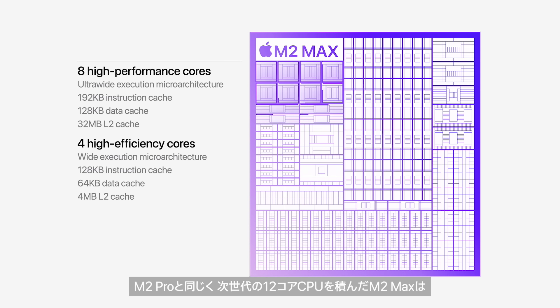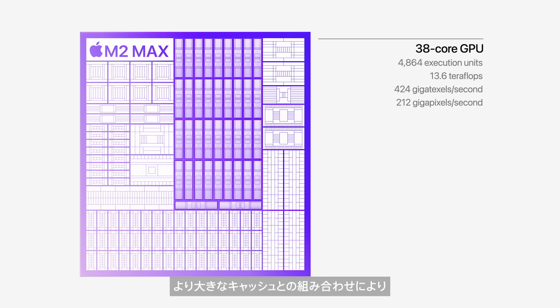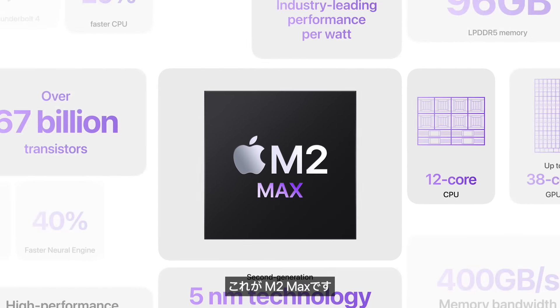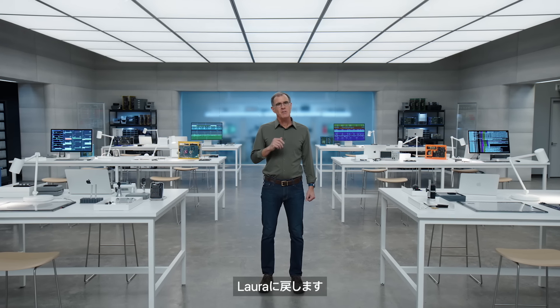Just like M2 Pro, M2 Max has a next-generation 12-core CPU delivering up to 20% greater performance over M1 Max. M2 Max has a much larger GPU with up to 38 cores which, combined with a larger cache, delivers up to 30% greater performance. It also has our latest neural engine and a powerful media engine with twice the ProRes support to dramatically accelerate media playback and transcoding. So that's M2 Max: a highly capable CPU, a monster GPU, support for massive amounts of unified memory, our most advanced media engine, and industry-leading performance per watt. It's the world's most powerful and efficient chip for a pro laptop.